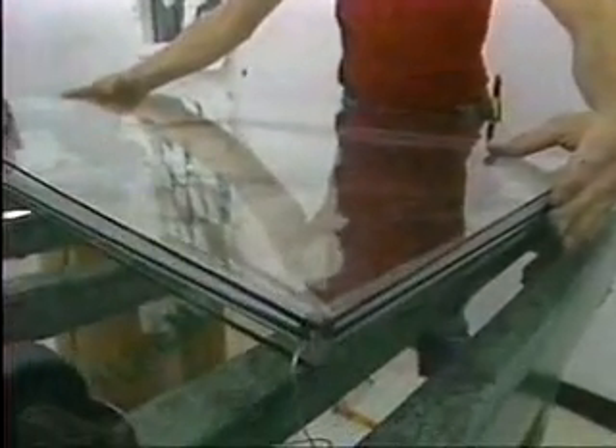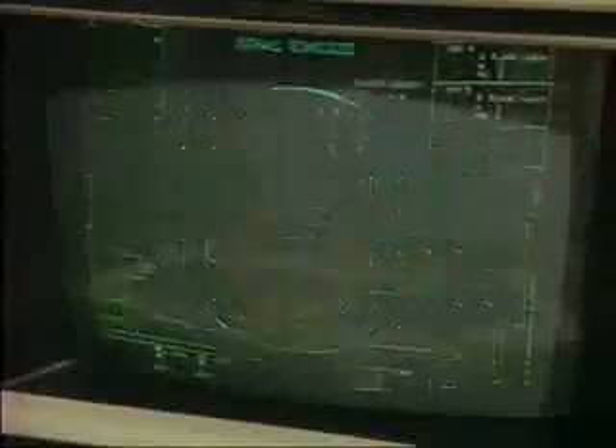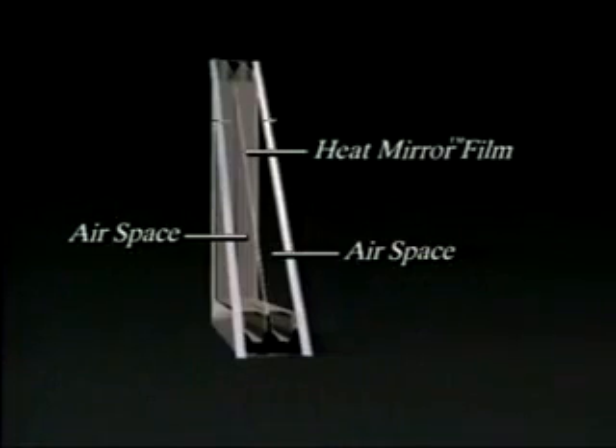Southwall Technologies was the first to offer heat-reflective low-E coatings. Today, we continue to lead the way in window coating technology. Some manufacturers offer low-E windows, but they apply a coating onto the glass. Only Heat Mirror is suspended between window panes, forming two air spaces for better insulation.